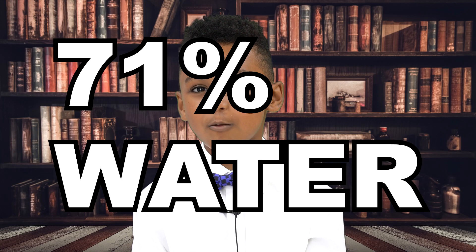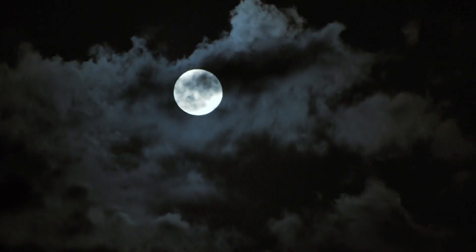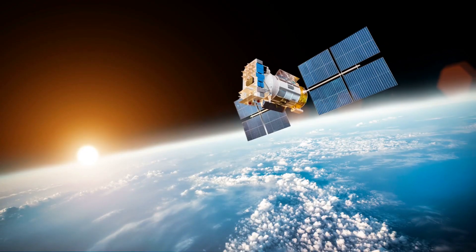Earth is covered by 71% water and 29% land. Earth has one natural satellite, and that is the moon. But Earth also has artificial satellites.